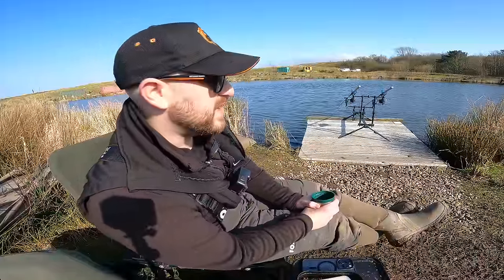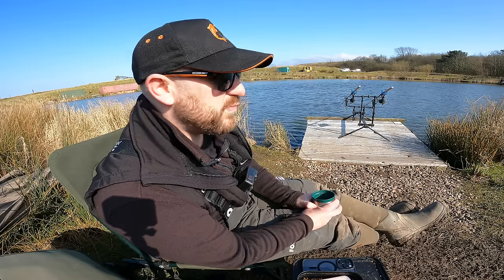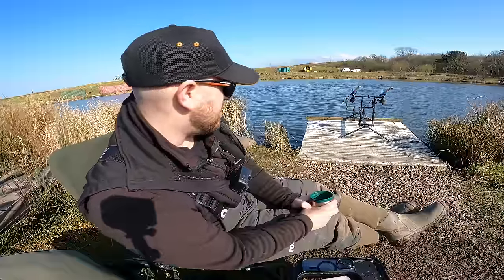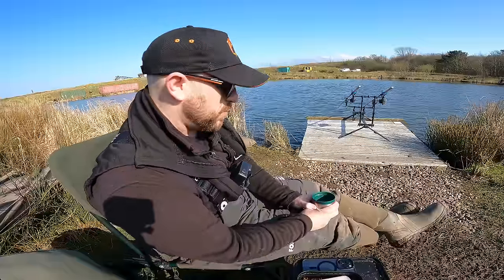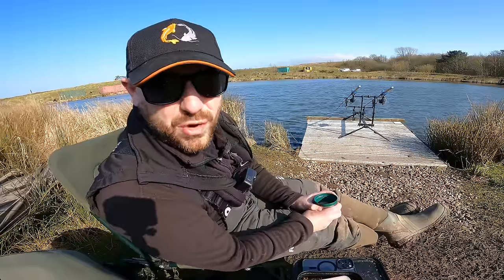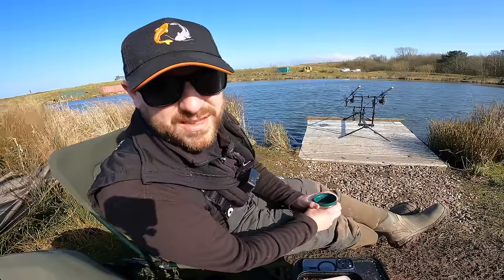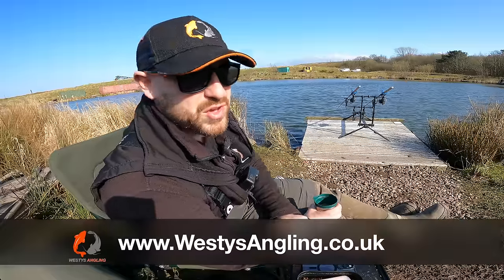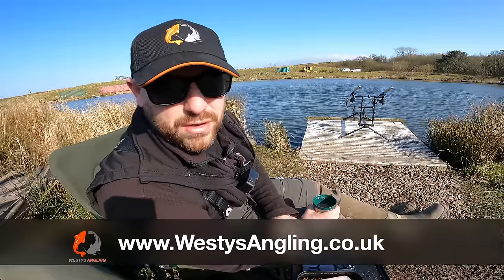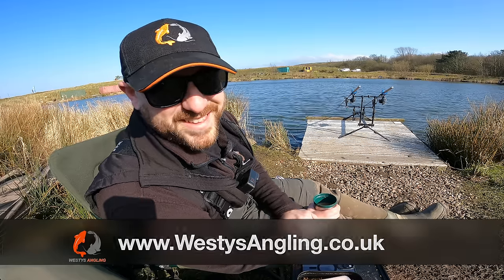I honestly can't believe how tough it's been today. There's a lot of angling pressure on the lake — 14 other anglers on here today, which is absolutely mental for this time of year. We're probably going to give it another half an hour and see whether we can get one more fish on the bank. Thanks very much for watching this short winter session. If you have any questions at all please don't hesitate to drop a comment, and don't forget to check out my website at www.westysangling.co.uk if you want to support the channel. Thanks once again folks, I'll see you next time.